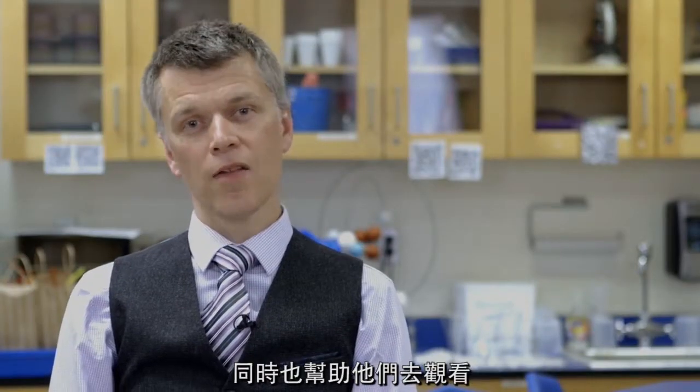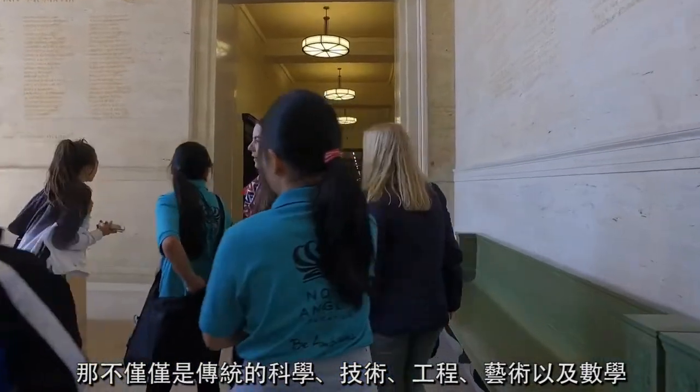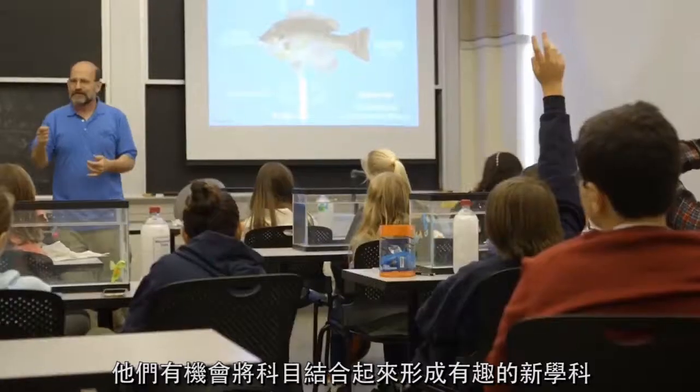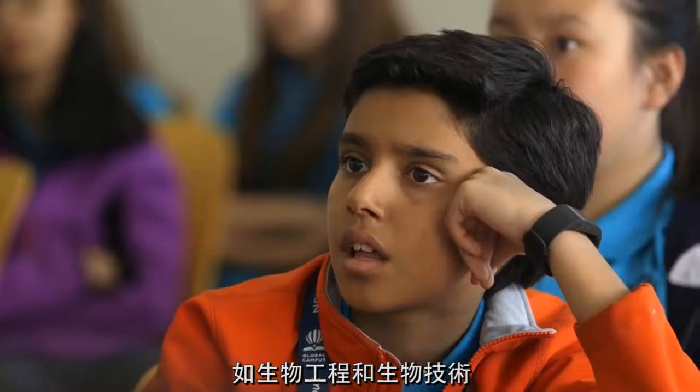Teaching our students through a STEAM curriculum also helps them to see that there's more than just the traditional science, technology, engineering, arts, and math subjects on their own. There are opportunities where subjects combine to form interesting new subjects such as bioengineering and biotechnology, which are at the forefront of the latest technological developments in society.